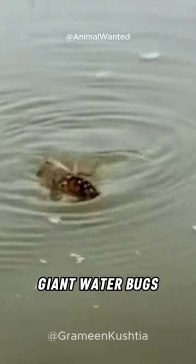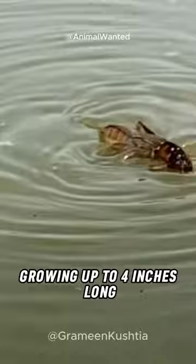Giant water bugs, also known as toe biters, are some of the largest water bugs, growing up to 4 inches long.